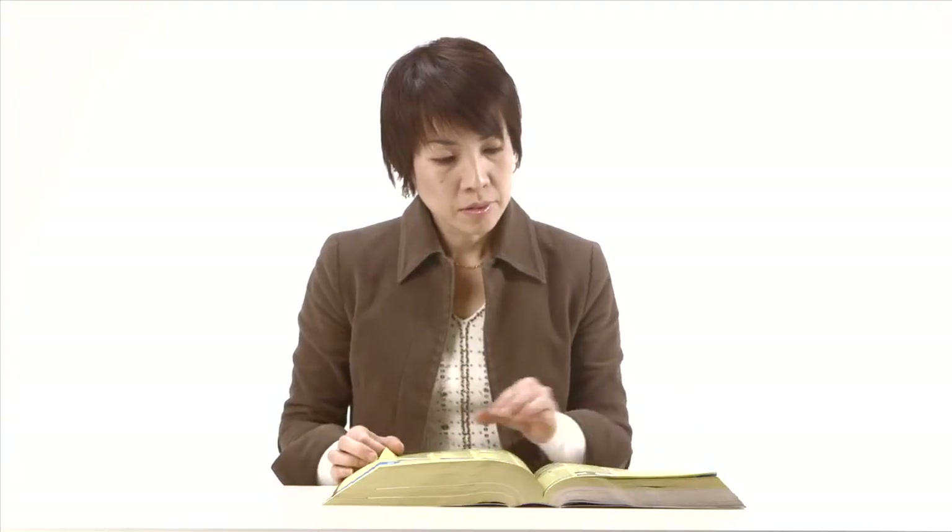If you need a translator or interpreter, look in the yellow pages under Translators and Interpreters. These services charge a fee.